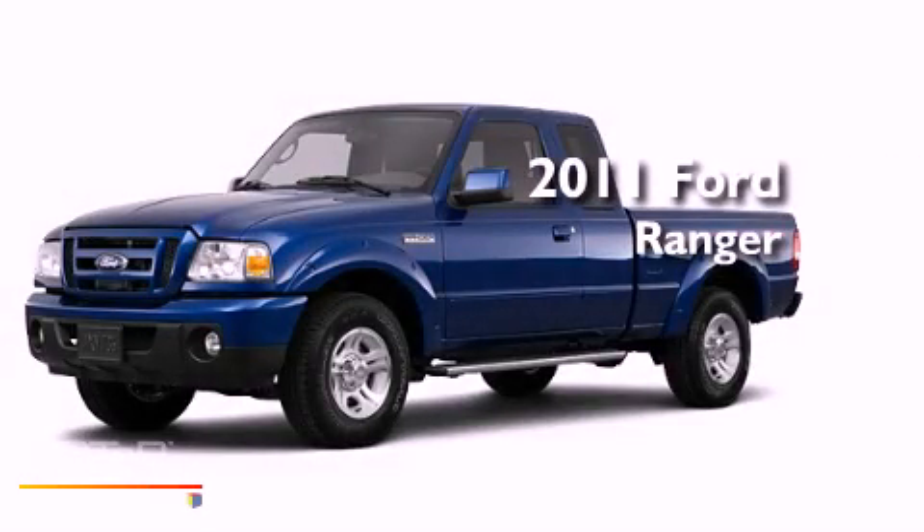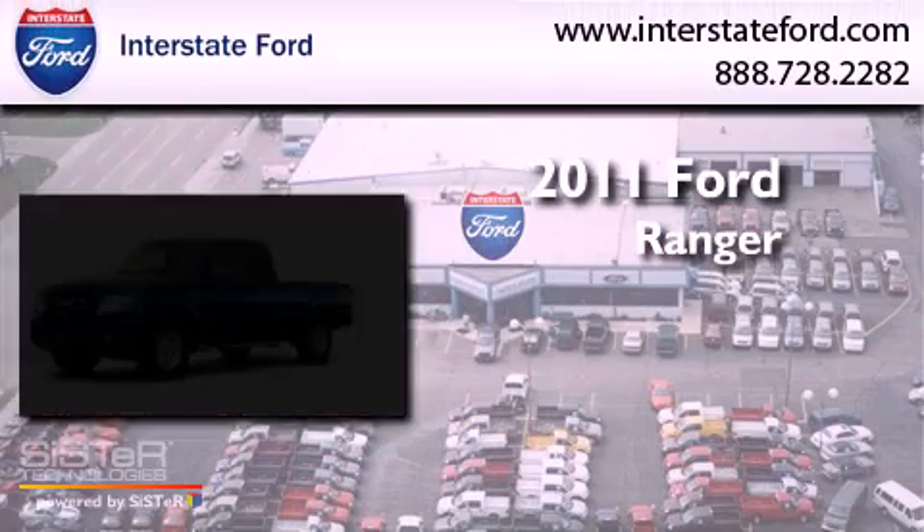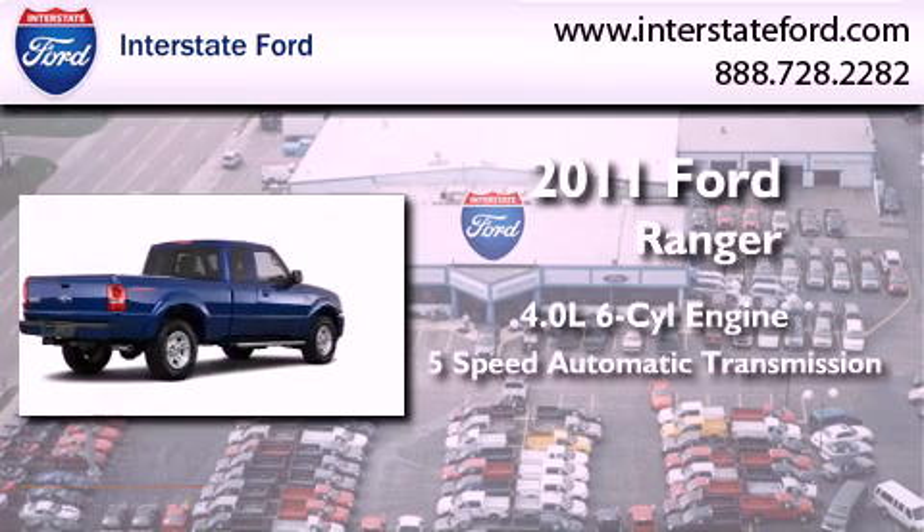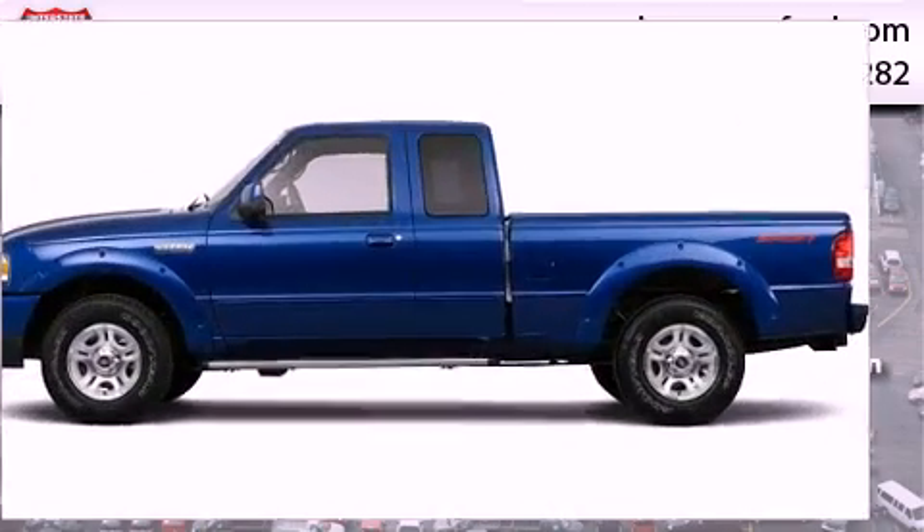This is a brand new 2011 Ford Ranger. It features a 4.0 liter 6-cylinder engine, a 5-speed automatic transmission, and 4-wheel drive.